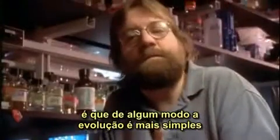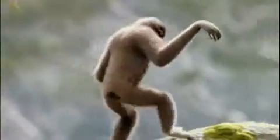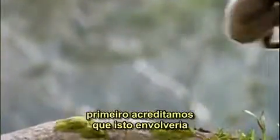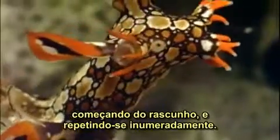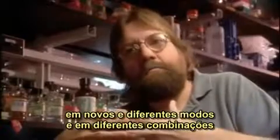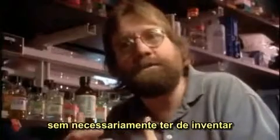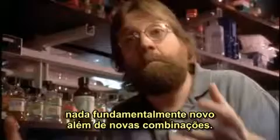What this means is that, in some sense, evolution is a simpler process than we first thought. When you think about all of the diversity of forms out there, we first believed this would involve all sorts of novel creations, starting from scratch again and again. We now understand that evolution works with packets of information and uses them in new and different ways and combinations, without necessarily having to invent anything fundamentally new — just new combinations.